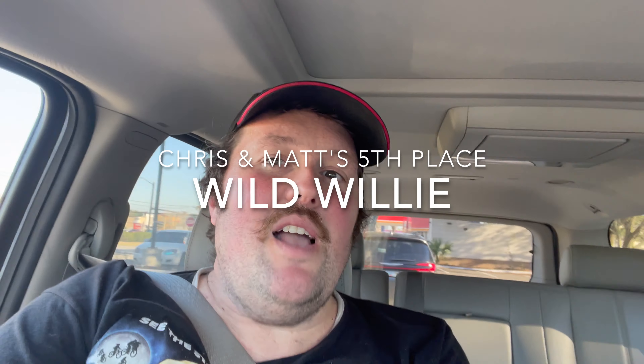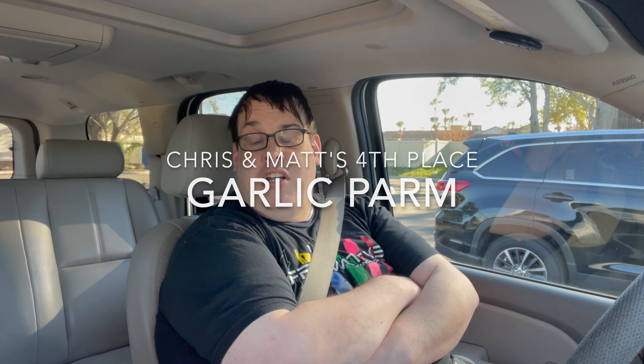For the top five rankings: both agree on fifth place as the Wild Willie sauce. It's a nice barbecue with a tiny bit of kick and a little sweetness — a perfect balance of sweet and heat, a solid barbecue sauce. Fourth place they also agree on: garlic parm. Garlic parm can be a hit-or-miss sauce because it's easy to overdo one flavor, but this one had a nice subtle balance — just the right amount of garlic without being overpowering, and definitely enough parmesan coming through.